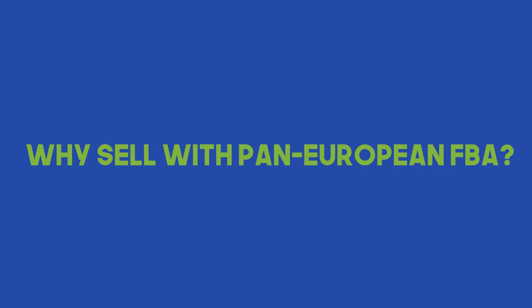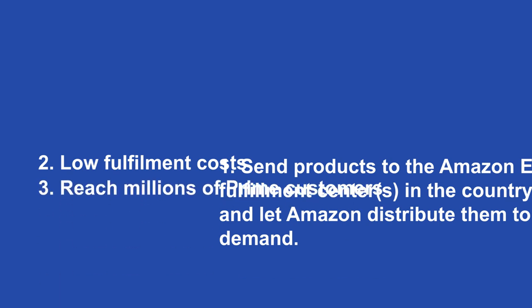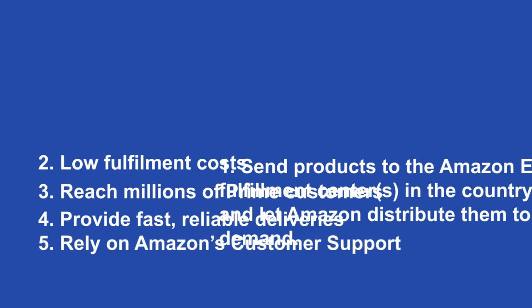Number seven: why sell with Pan-European FBA? Here is my list of five reasons: send products to the Amazon European fulfillment center in the country of your choice and let Amazon distribute them to meet expected demand; low fulfillment cost; reach millions of Prime customers; provide fast, reliable deliveries; rely on Amazon's customer support towards your customers. Amazon also allows you to send products to just one country — say the UK or Germany — and it automatically distributes the rest to other warehouses, so you don't have to worry about that.